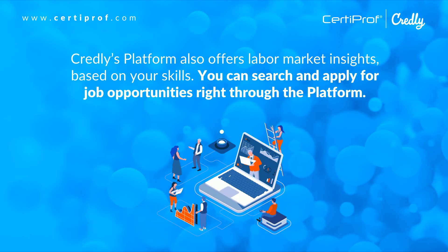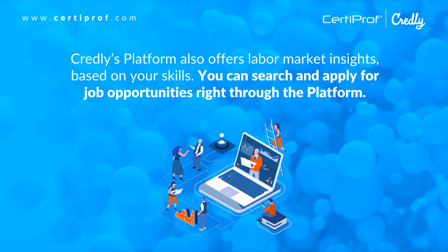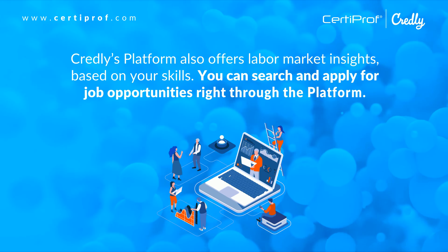Credly's platform also offers labor market insights based on your skills. You can search and apply for job opportunities right through the platform.